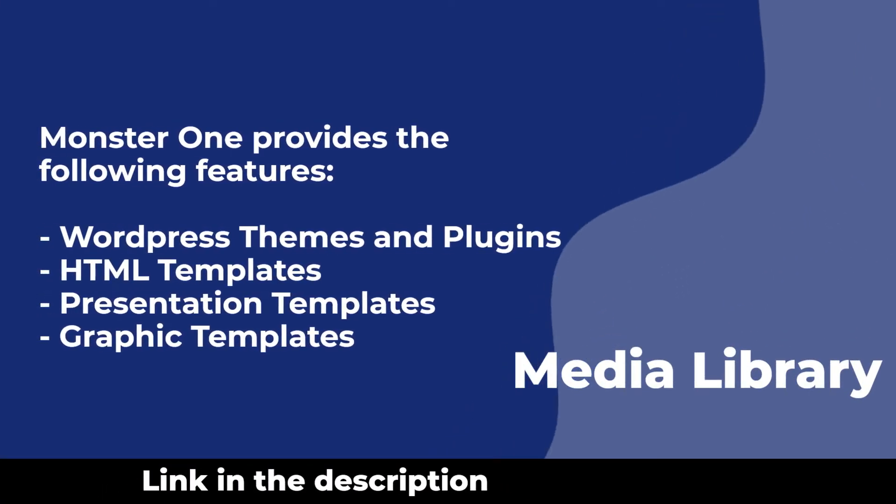MonsterOne provides the following features: WordPress themes and plugins, HTML templates, presentation templates, and graphic templates.